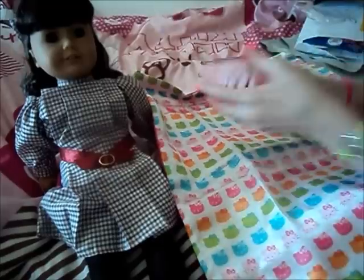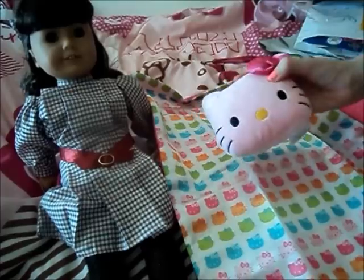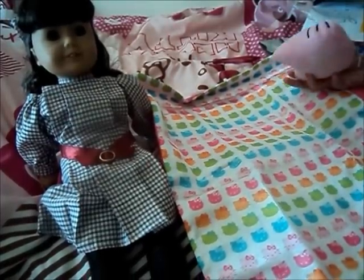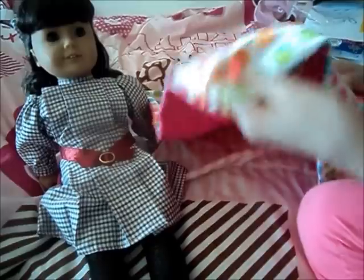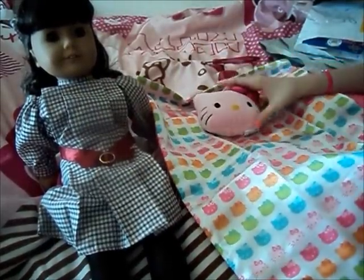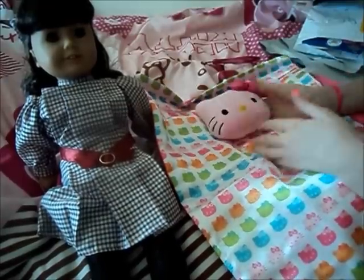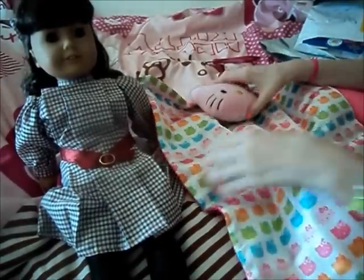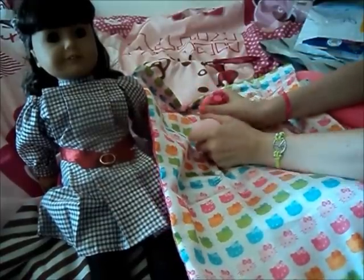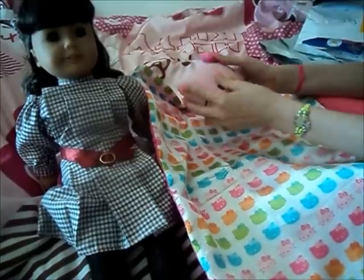This is so cute. And look at the little pillow — it's so cute, so adorable. I'm in love with this. This is really cute, I love it. I really do want to get more of these now that I've seen them. So cool, I really like this pillow.